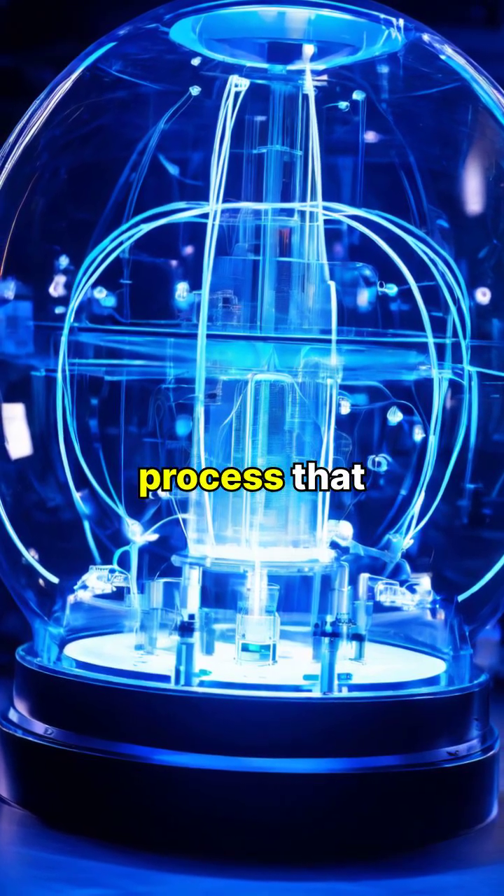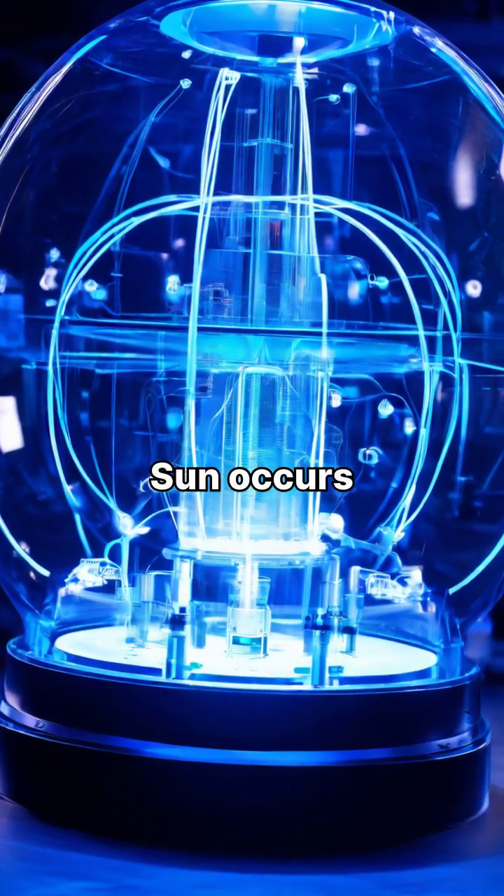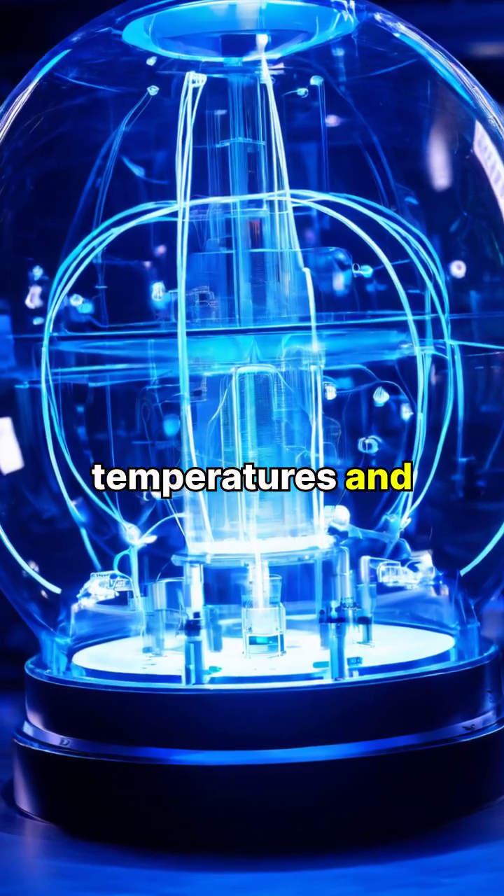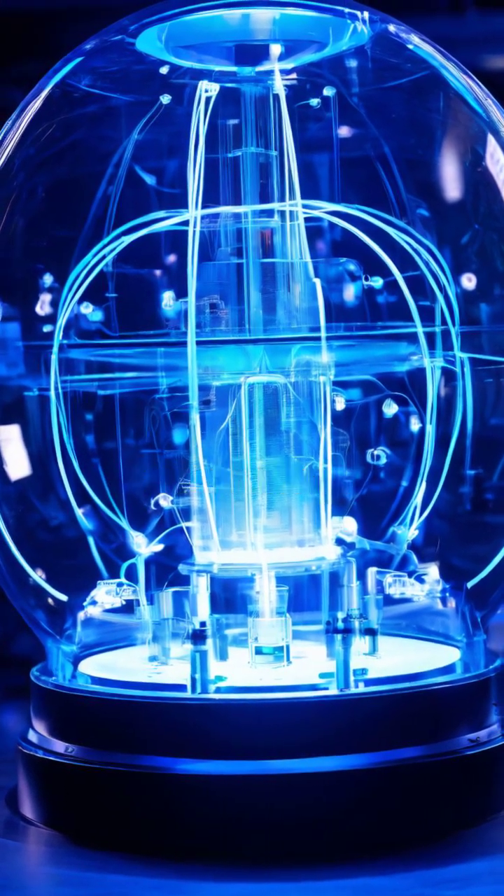Nuclear fusion, the same process that powers our Sun, occurs when atomic nuclei combine under extreme temperatures and pressure to release massive amounts of energy.